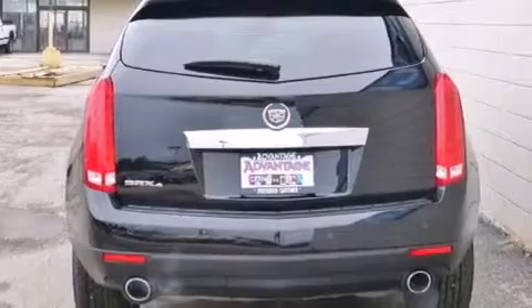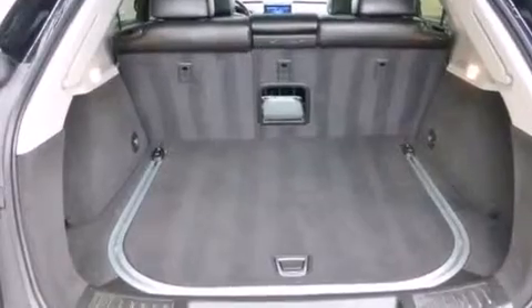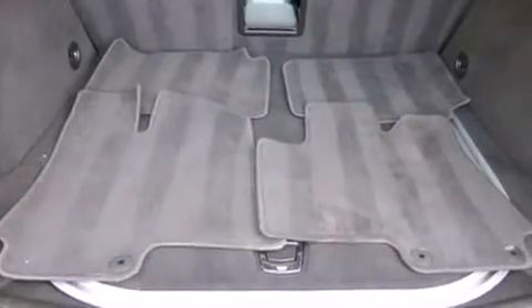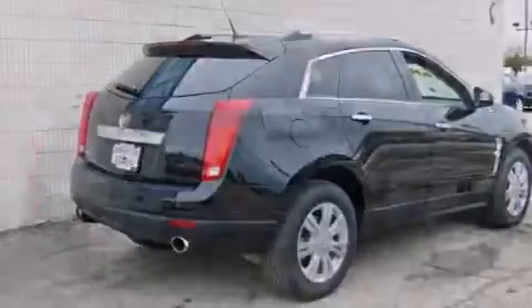Its top features include a navigation system, a rear-view camera, a remote start feature, a low-tire pressure indicator, a limited-slip differential, 18-inch wheels, roof rails, and a sunroof that enables you to fill the cabin with fresh air at the push of a button.